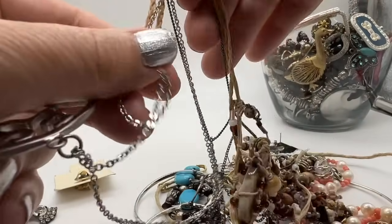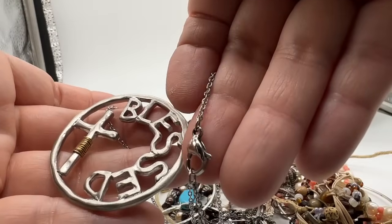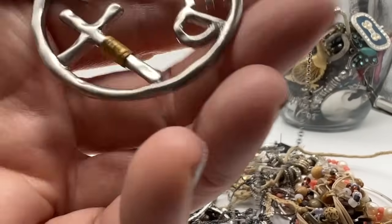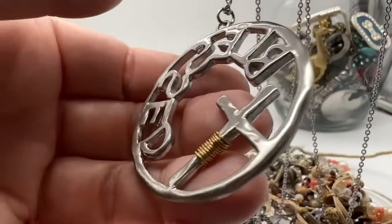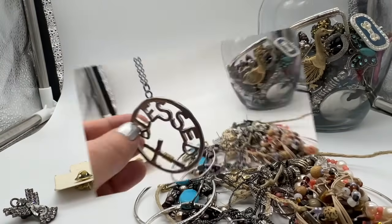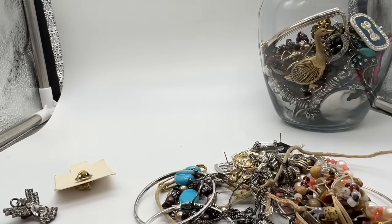That's good, that's pretty. I like that. I wonder if this is silver — I don't think so. Let me check. I don't believe it is. It's pretty though, I like that one.